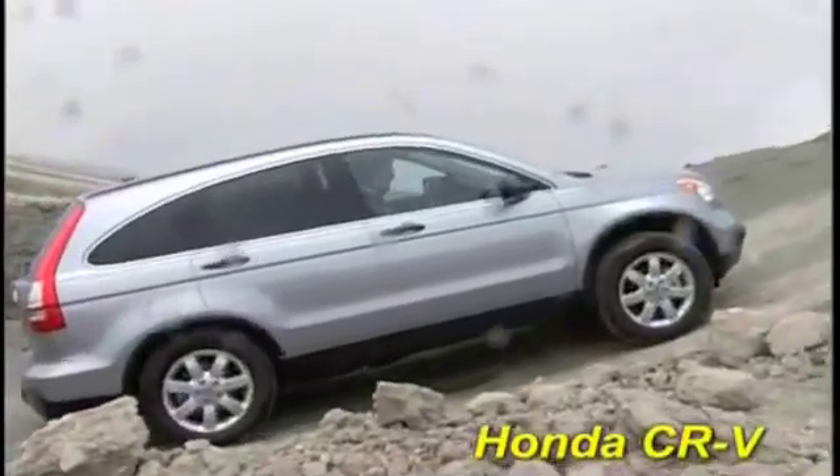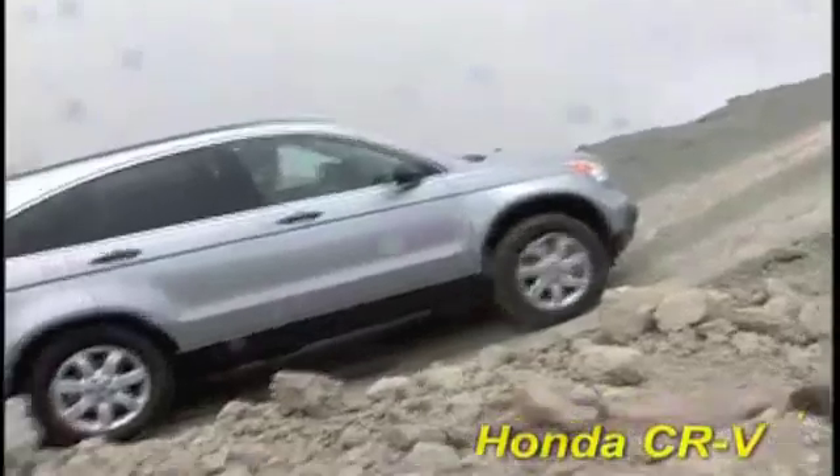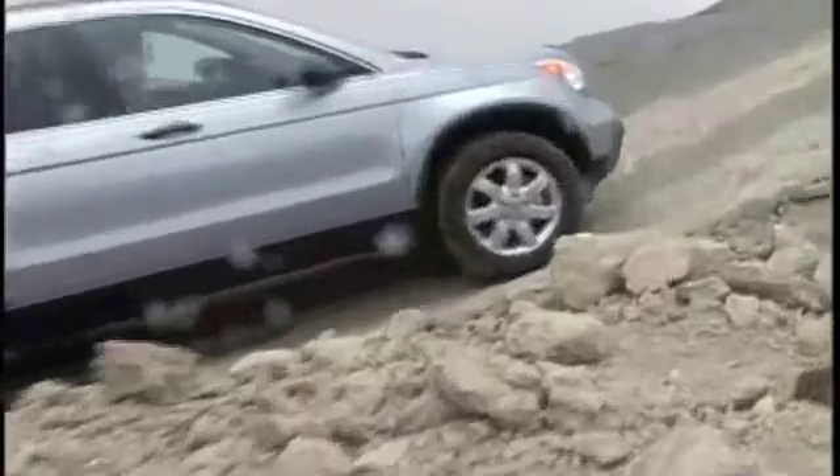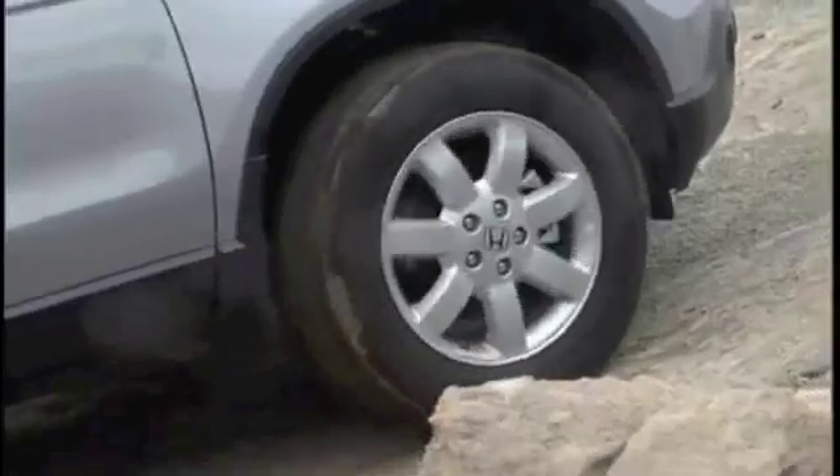The Honda CR-V with its optional real-time four-wheel drive is a strong competitor for the Forester, but as we've seen with the others, the CR-V's all-wheel drive system doesn't give it enough capability for this challenge.